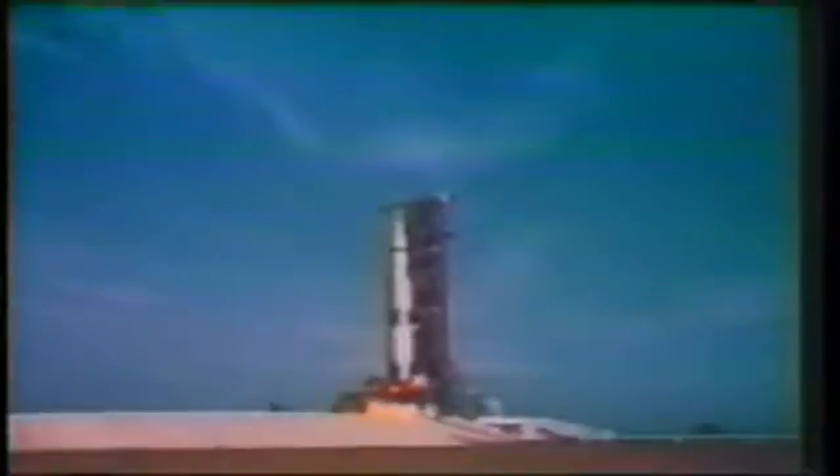Five, four, three, two, one, zero — all systems go. Lift on, we have a lift on, 32 minutes past the arm. Lift off on Apollo 11.